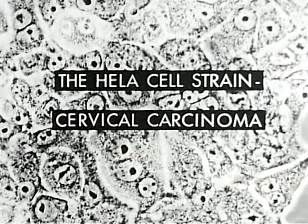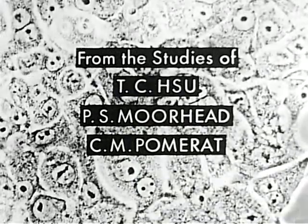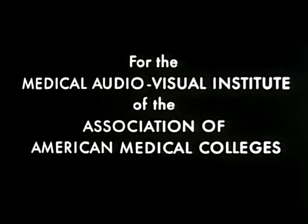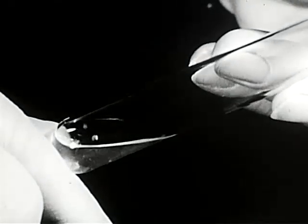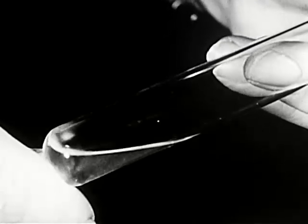The designation HeLa refers to the name of a patient who was operated on for the treatment of a cervical carcinoma. Dr. and Mrs. George Guy of the Johns Hopkins Hospital in Baltimore established this cell strain, which has been in continuous culture since 1951.